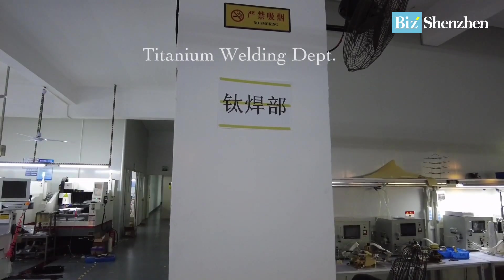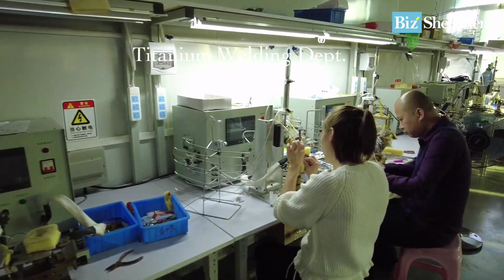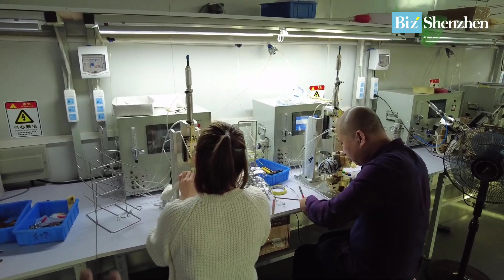We're pretty much finished with the plastic frame. Now let's see the metal frame. For metal frames, there are two kinds: a titanium frame and a normal metal frame — maybe copper or tin. Titanium frames are supposed to be the most expensive. They specifically have a designated department for them. Over here is where they do the welding.